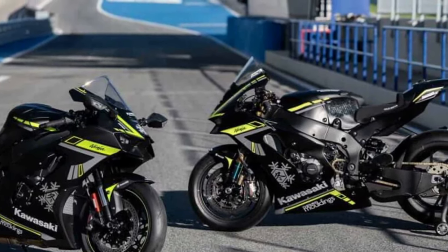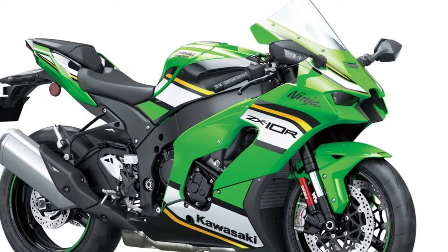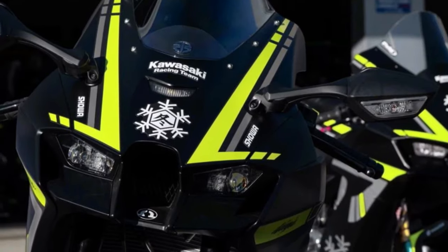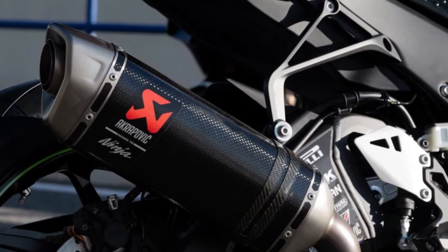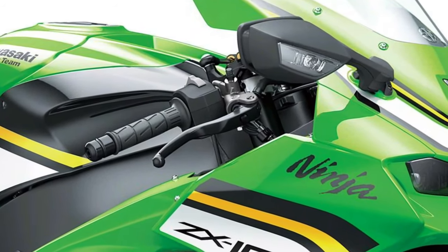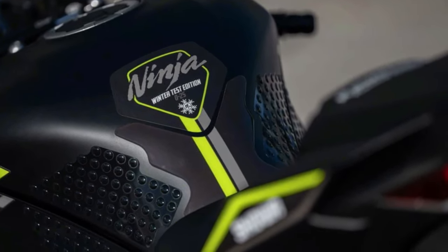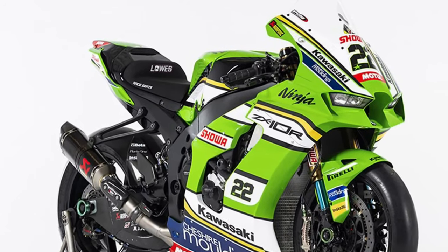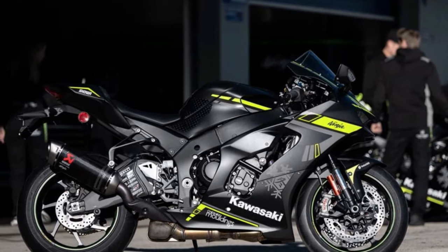At the heart of the Ninja ZX-10R lies a potent inline-four engine, delivering blistering acceleration and breathtaking top-end power. Equipped with advanced electronics, including Kawasaki's proprietary IMU-based electronics suite, the Ninja ZX-10R offers unparalleled control and precision, with features such as traction control, launch control, and cornering ABS.